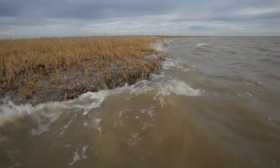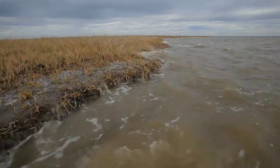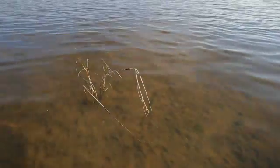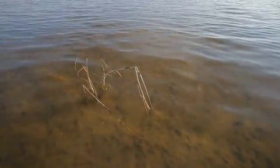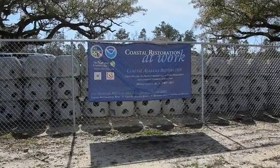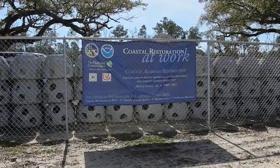Coastal Alabama has been hit hard by hurricanes, habitat degradation, and a struggling economy. A federal stimulus grant is enabling the Conservancy and its partners to restore degraded marine habitat with the creation of three acres of oyster reefs.